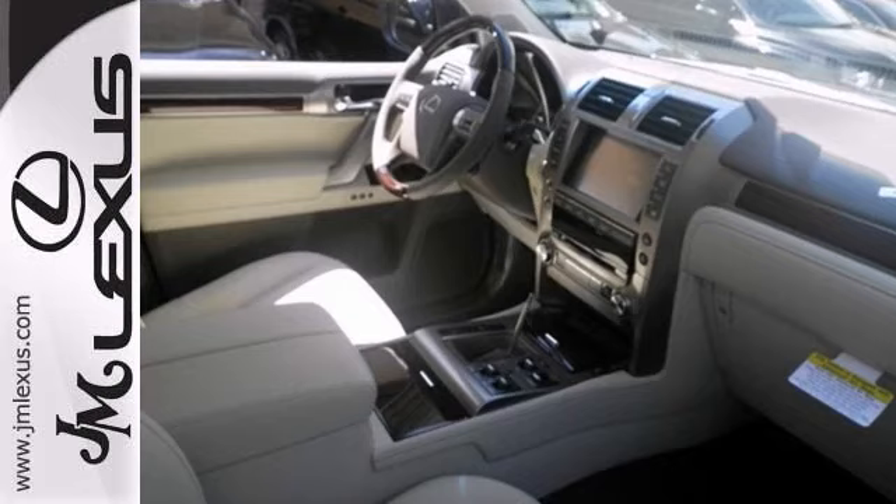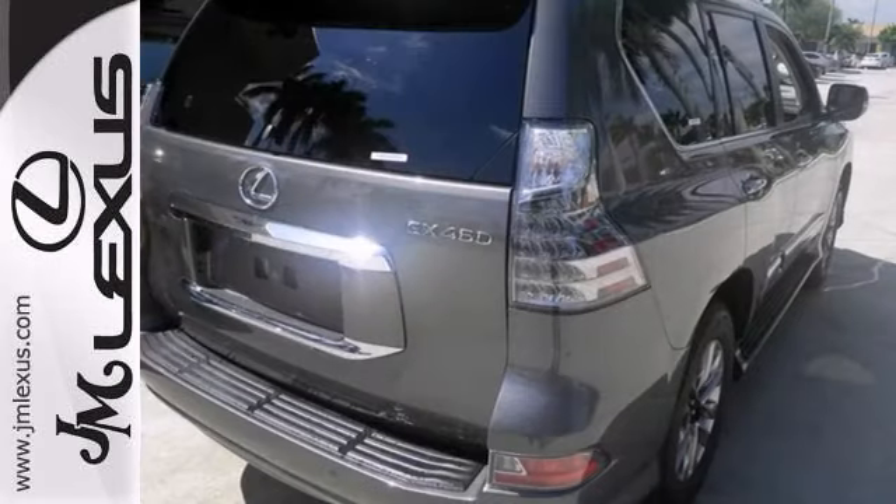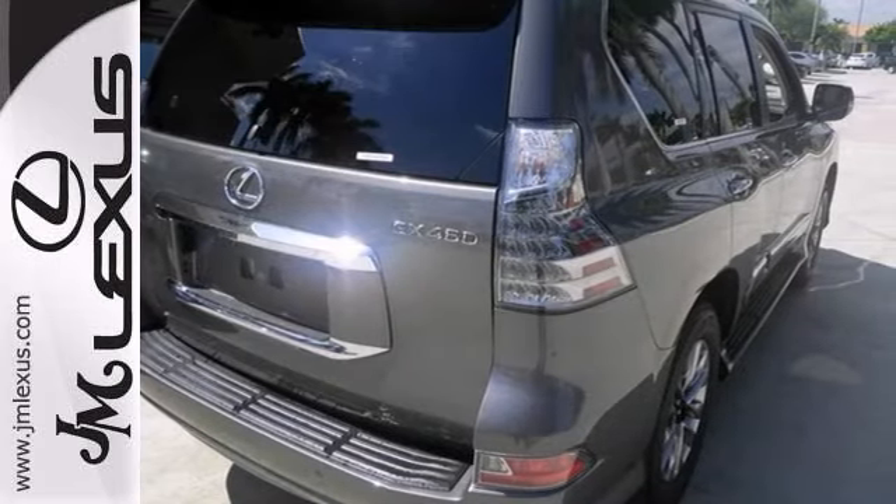This one even includes the Mark Levinson audio system, and it has the voice activated navigation system as well as a power moonroof.